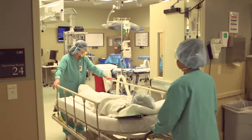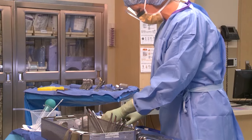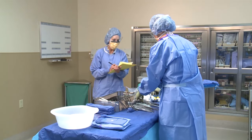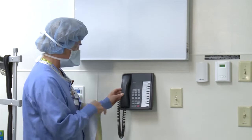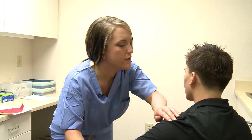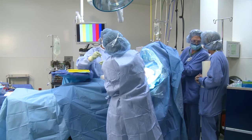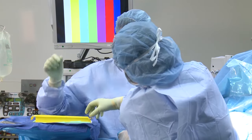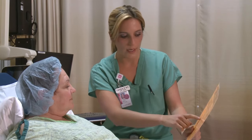Also known as operating room or OR nurses, perioperative nurses are registered nurses (RNs) who work in hospital surgical departments, day surgery units — also called ambulatory surgery units — clinics, and physicians' offices. They work closely with surgeons, anesthesia care professionals, surgical technologists, and other healthcare providers to provide direct patient care, one individual at a time.